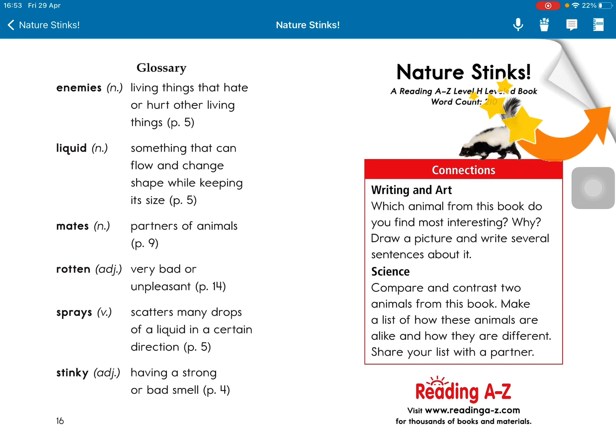Connections. Writing on Earth: Which animal from this book do you find most interesting? Write pictures and several sentences about that. Science: Compare and contrast two animals from this book. Make a list of how these animals are alike and how they are different. Share your list with a partner.